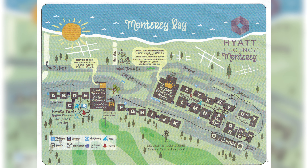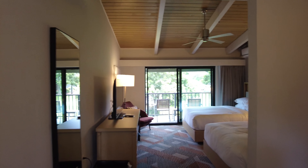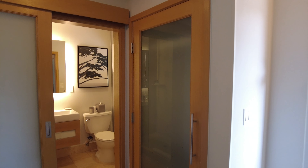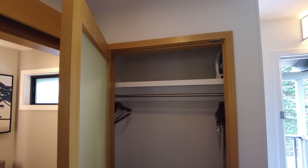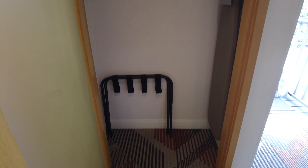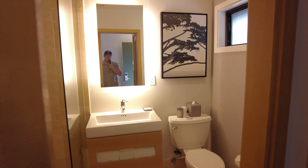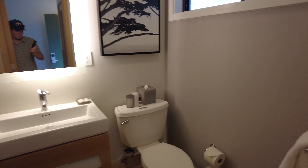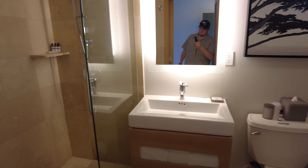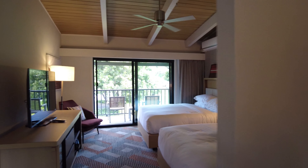We were assigned an end room on the second floor of Building V. Upon entering the room, you'll find the bathroom and closet. Inside the closet, you'll find a shelf, iron, ironing board, hangers, and luggage rack. The bathroom is small but functional. There isn't a lot of counter space, so make sure you plan accordingly if you bring a lot of items with you. There's only a shower, no tub, and the shower doesn't have a door so things will get wet if left right next to the opening.